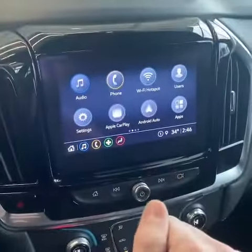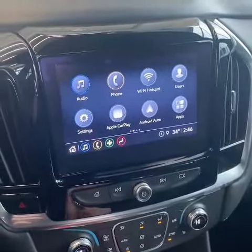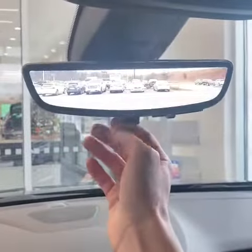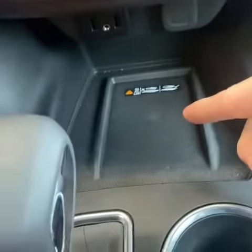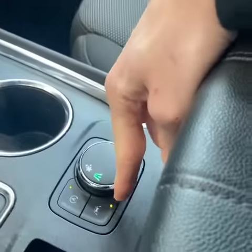You have an eight-inch touchscreen display with Bluetooth, wireless Apple CarPlay, and Android Auto. You also have a surround view monitor with this technology package, and GM's rear camera mirror. Dual zone climate control, heated seats, wireless charging, and additional USB chargers are included as well. And there's your lane assist.